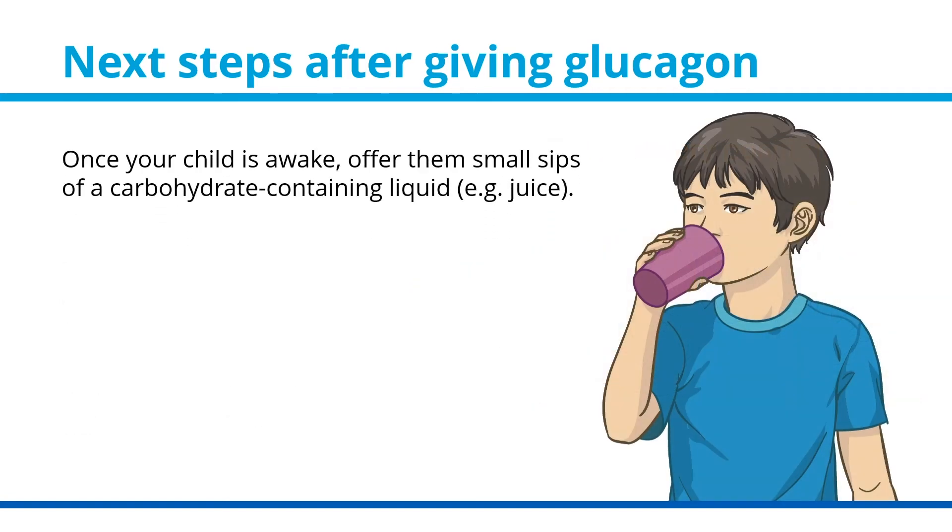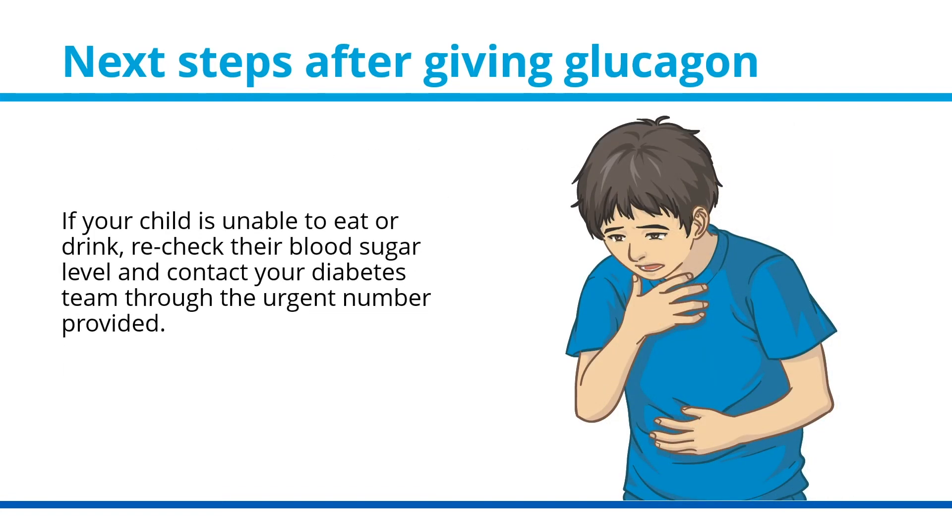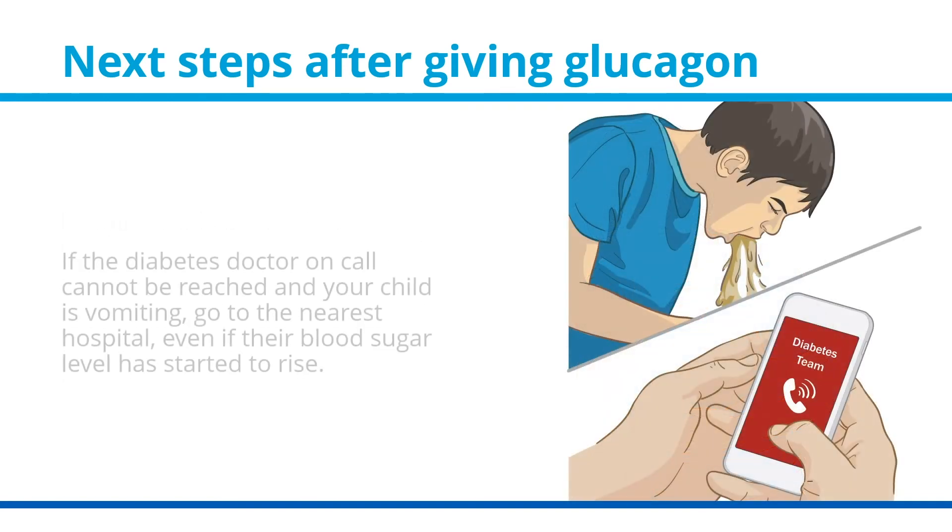Once your child is awake, offer them small sips of a carbohydrate-containing liquid, for example juice. If they tolerate the liquid, offer them a small carbohydrate snack, for example crackers. If your child is unable to eat or drink, recheck their blood sugar level and contact your diabetes team through the urgent number provided.